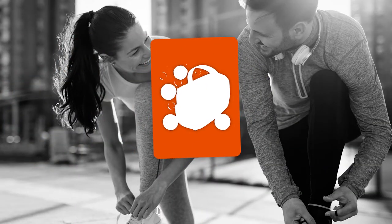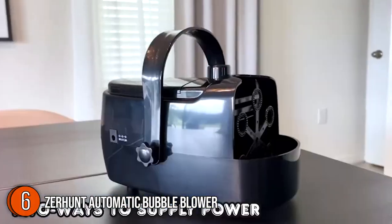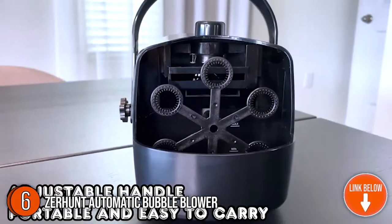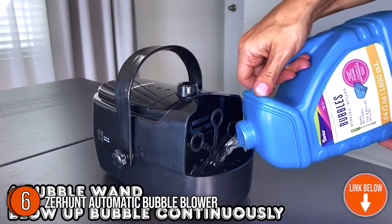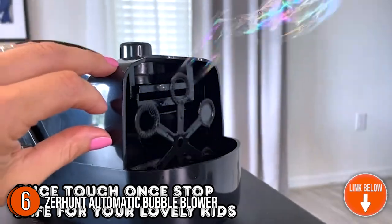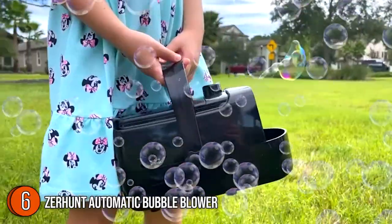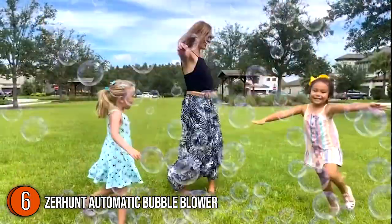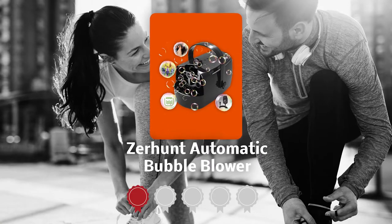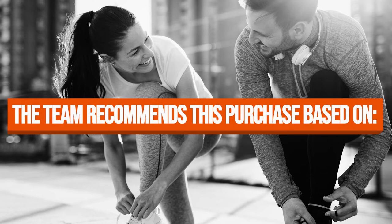The sixth automatic bubble blower on our list is the Zerhunt Automatic Bubble Blower. It brings endless fun and a dreamy atmosphere at every event, blowing tons of colorful bubbles faster, higher, and further — even indoors. Made from durable, high-quality ABS material with superior toughness and rust protection, the machine has also received official CPC Toy Safety Certification, giving parents peace of mind that it won't hurt kids or adults.